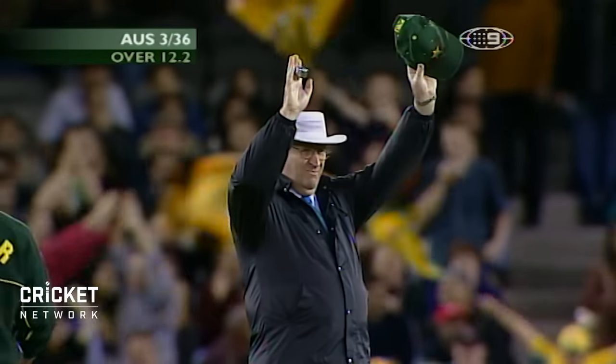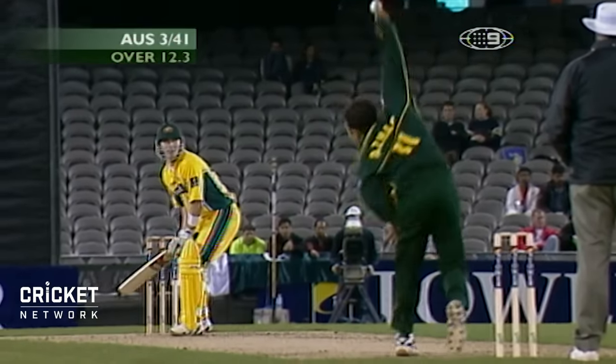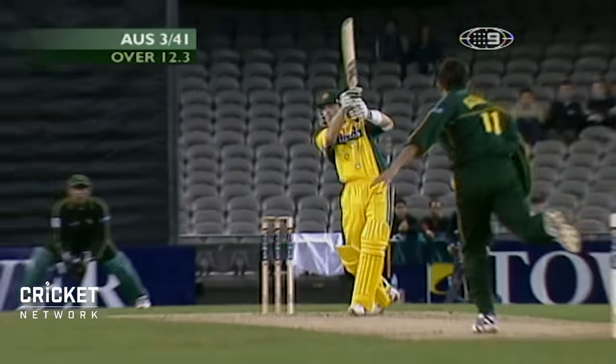Superb shot. That'll go all the way and a long way over the top as well. Used his feet. Down the pitch and hit it a couple of rows back, and that's well caught as well.